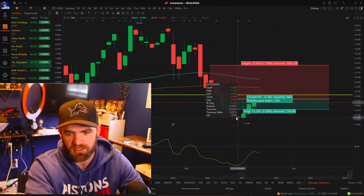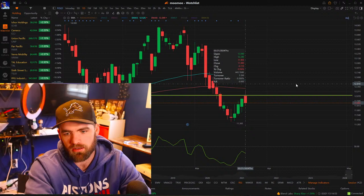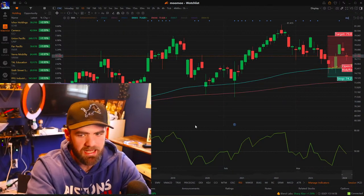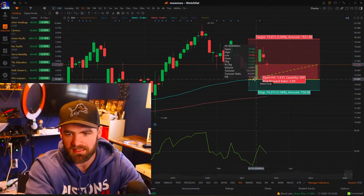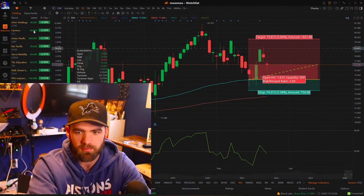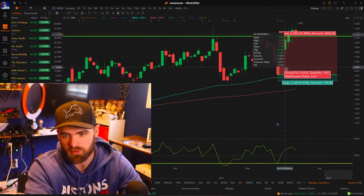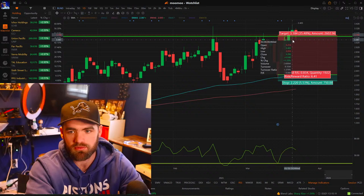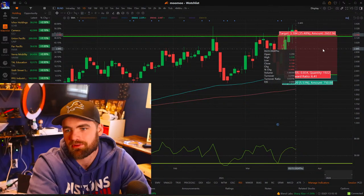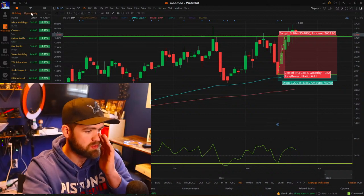FOLD — we got stopped out on that, not a big deal. No trader is perfect. Lost about two percent. CNC — good trade on that 90-day, moving its way down now but great trade. BLND — great trade on the 90-day, moving its way up right now. Trailing stop going to be near and around that $3 area, so if it dips below we'll take our profits.